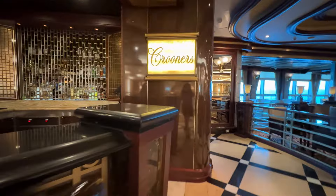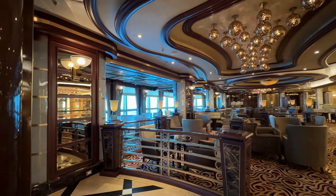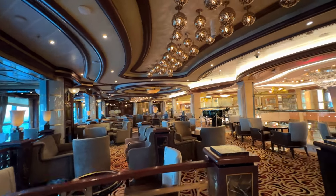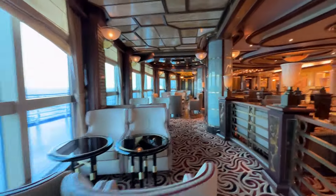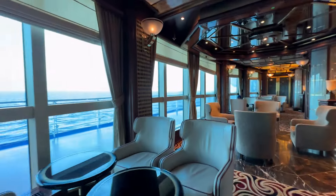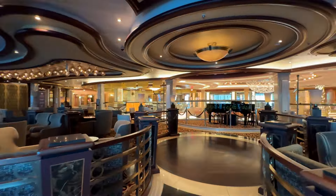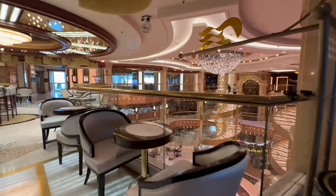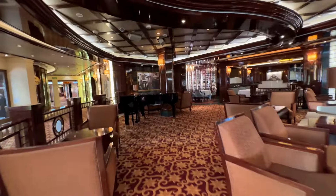As far as the bars and lounges go, these were all beautiful and well laid out. Some were more crowded than others, some were smaller, and some were more popular, making it difficult to find a seat. But I felt everything had a lot of thought and care put into the design and furnishings. Each space felt intentional, welcoming, elegant but cozy, very inviting.